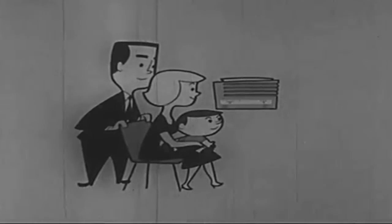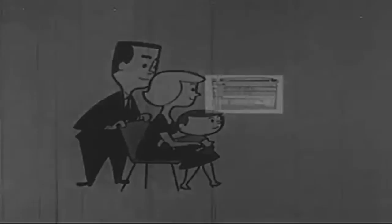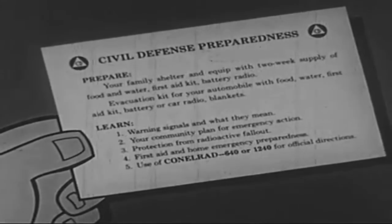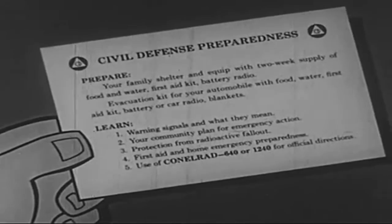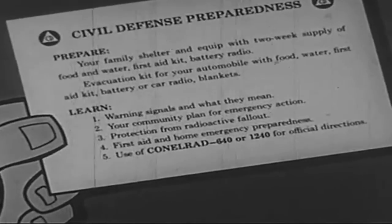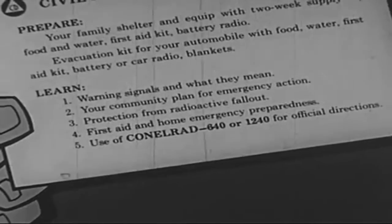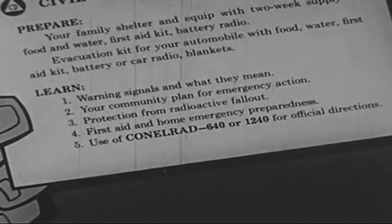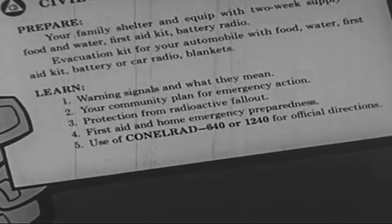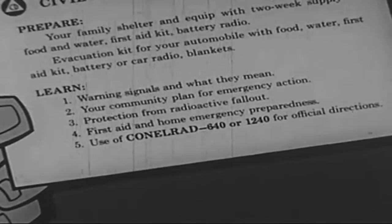Right now, today, before there is an alert, take time to learn the civil defense five steps to safety: Learn warning signals and what they mean. Learn your community plan for emergency action. Learn protection from radioactive fallout. Learn first aid and home emergency preparedness steps. And learn how to use CONELRAD, 640 or 1240 on the AM dial, for official directions.